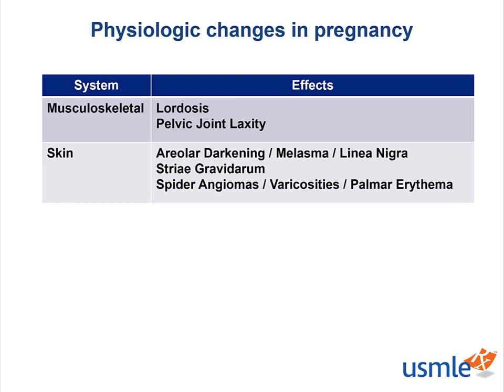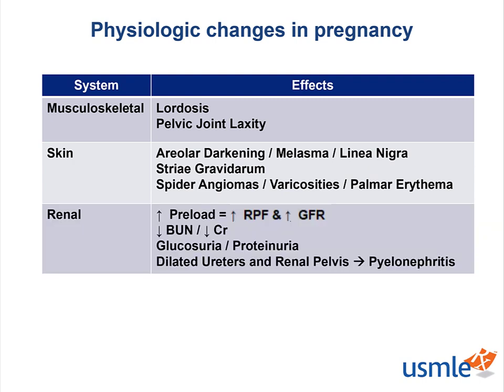The renal system is going to experience an increase in renal plasma flow and GFR due to vasodilation. This is going to lead to a decrease in BUN and creatinine. Some mild glucosuria and proteinuria are common. There is also a dilation of the ureters and renal pelvis, which predisposes the woman to pyelonephritis.